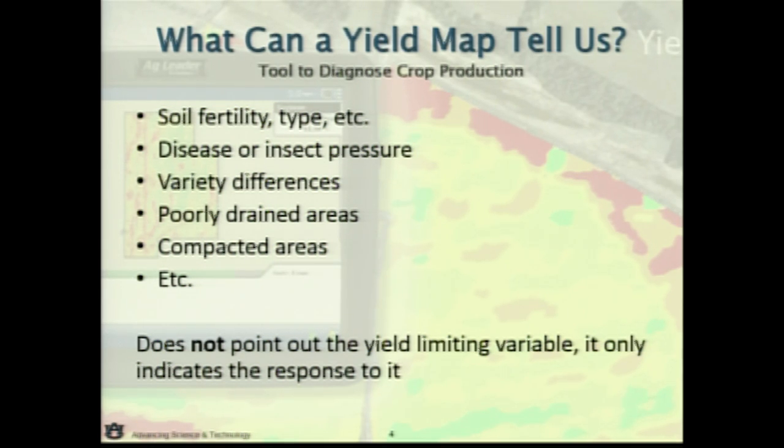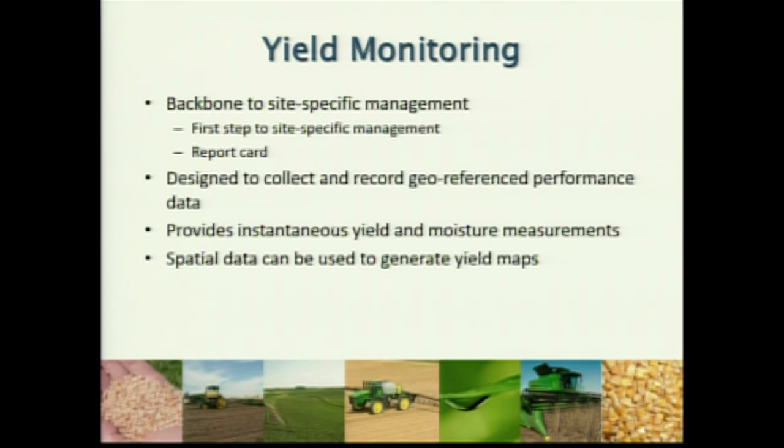An important point to keep in mind: the yield map does not point out what the yield-limiting factor is — it only shows you what the response is. Ground truth — going back out and looking at those low- or high-yielding areas — is important, but the yield map is not going to tell you the root cause. Yield monitoring is critical today because all these services companies are rolling out require yield data. The yield map shows the money — where the money's coming from — and if we can figure out how to generate more or not invest as much, it helps with the business decision of how best to invest to get maximum return.